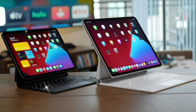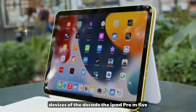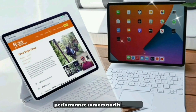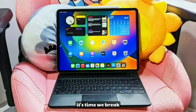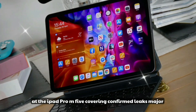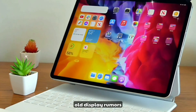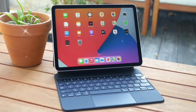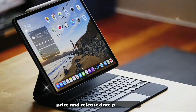Welcome back to the channel, tech lovers. Today we're going all-in on one of the most anticipated Apple devices of the decade: the iPad Pro M5. With new leaks, performance rumors, and hardware upgrades hitting the internet almost daily, it's time we break everything down. This is your complete in-depth look at the iPad Pro M5, covering confirmed leaks, major design changes, OLED display rumors, performance with the M5 chip, Apple Pencil 3, Magic Keyboard 2025, iPadOS 19, and price and release date predictions.